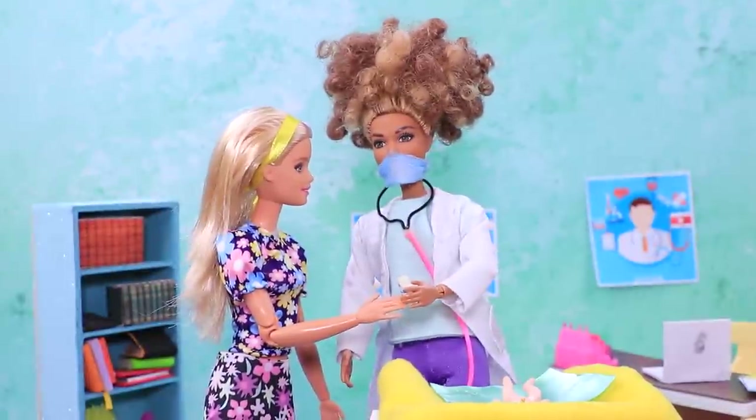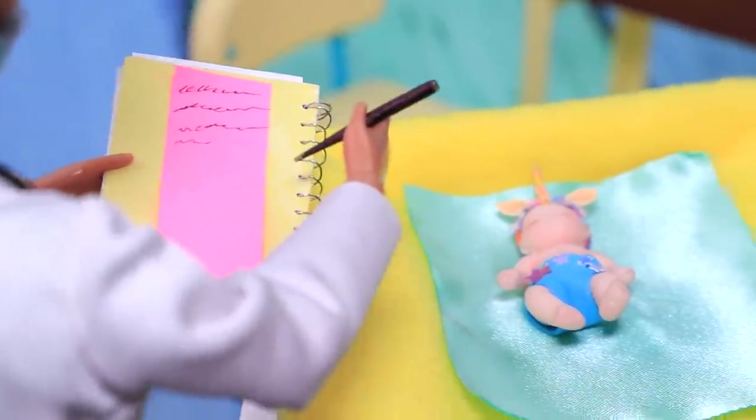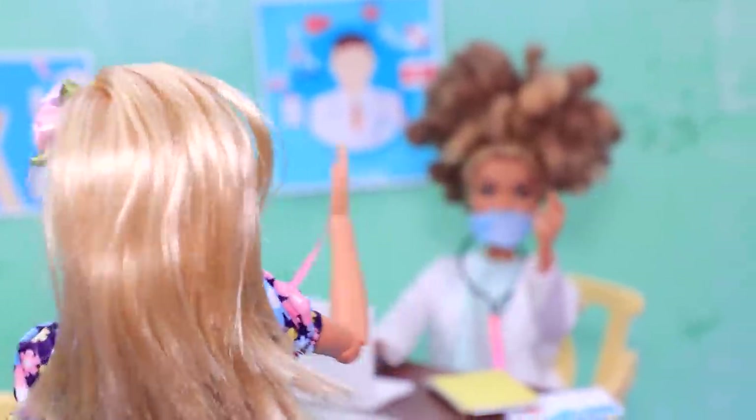The doctor gives Vivian the bottle and some recommendations on how to take care of the baby. She needs to buy a special car seat and lots of toys. Vivian thanks the doctor for the help.